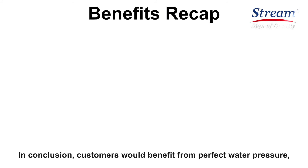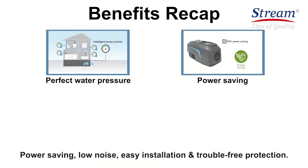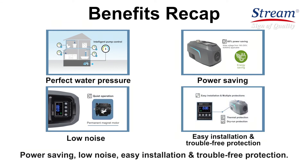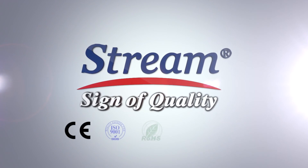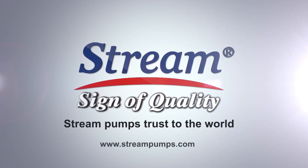In conclusion, customers would benefit from perfect water pressure, power saving, low noise, easy installation, and trouble-free protection. All these contribute to a wonderful water using experience. Stream pumps — trusted by the world.